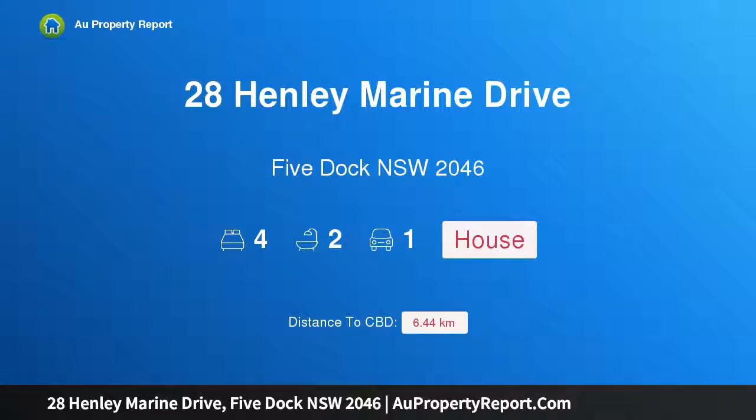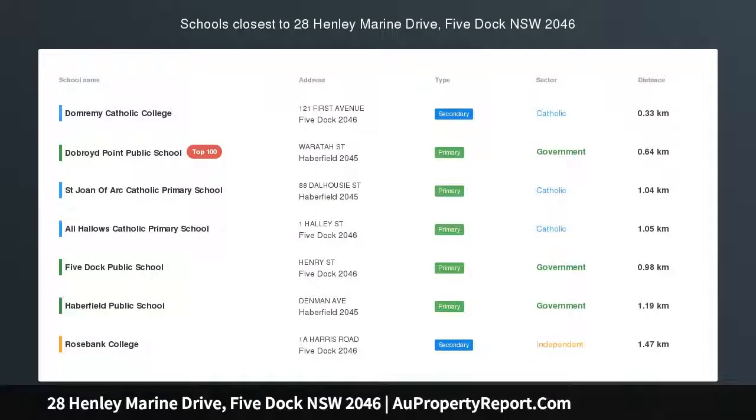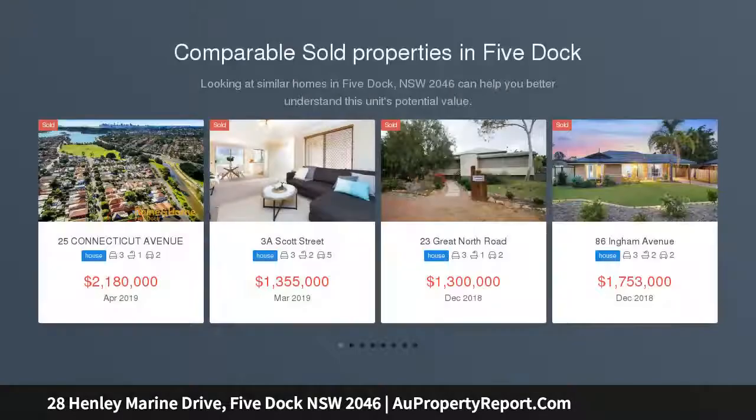Hi, I am glad to introduce Property 28 Henley Marine Drive, Five Dock NSW 2046. A blank canvas with stunning city, water and park views, set in a premier location just footsteps to the famous Bay Run.